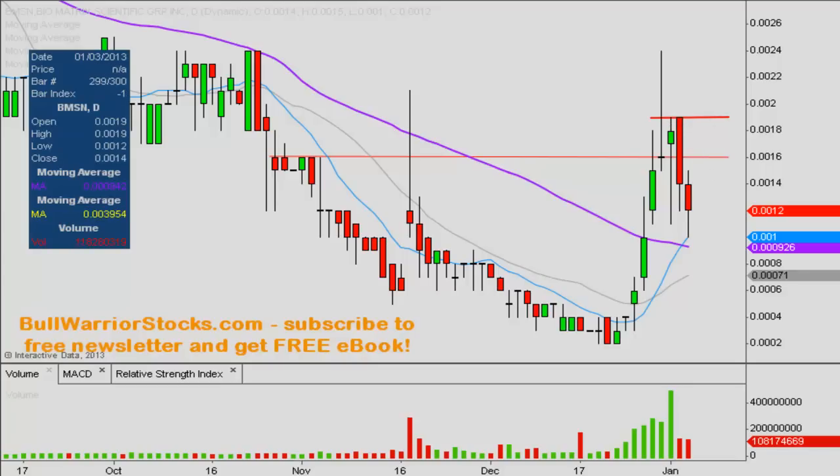So I'd use these two as the levels to monitor and see how strong any sort of momentum may be. If there are any other questions on the chart, please let me know. If not, I'd encourage you to check out bullwarriorstocks.com — if you go there and sign up for the free newsletter, you'll be sent a free ebook. You'll get charts, setup straight ideas, educational pieces, and all sorts of things. It is all free. One more time, this is BMSN — thanks for listening.